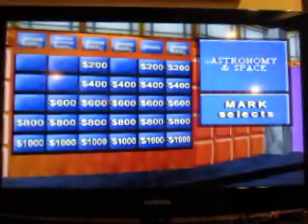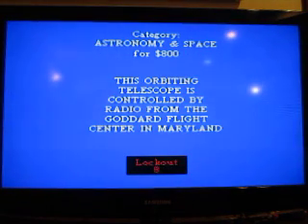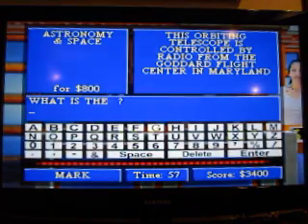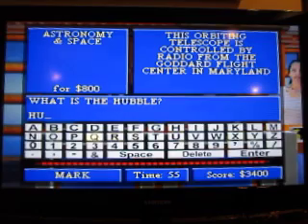Star means space, $800. This orbiting telescope is controlled by radio from the Goddard Flight Center in Maryland. What is the Hubble telescope? That's right.